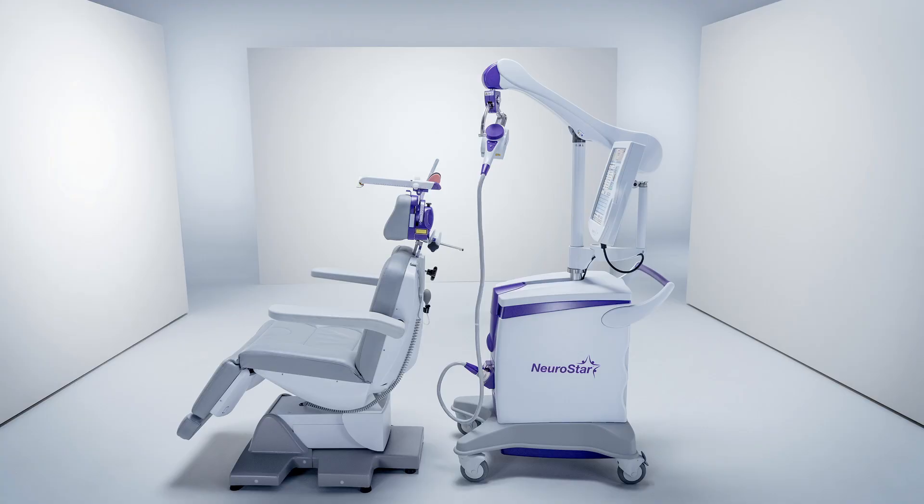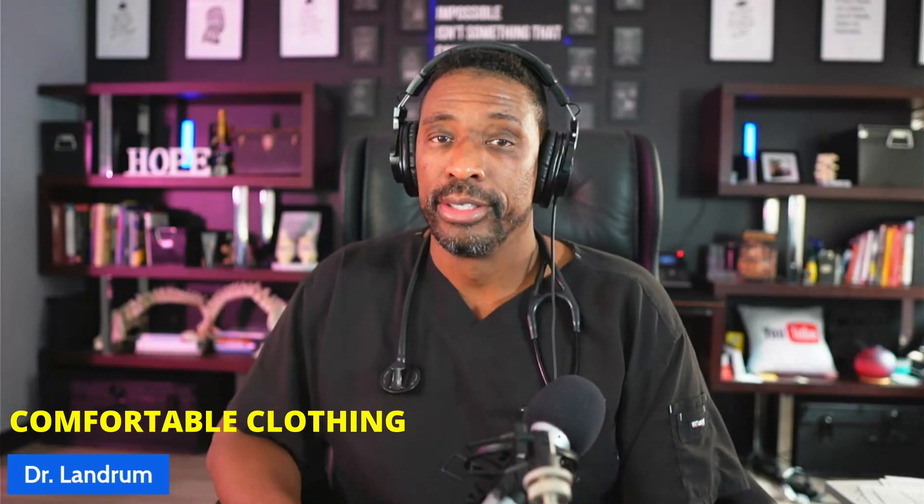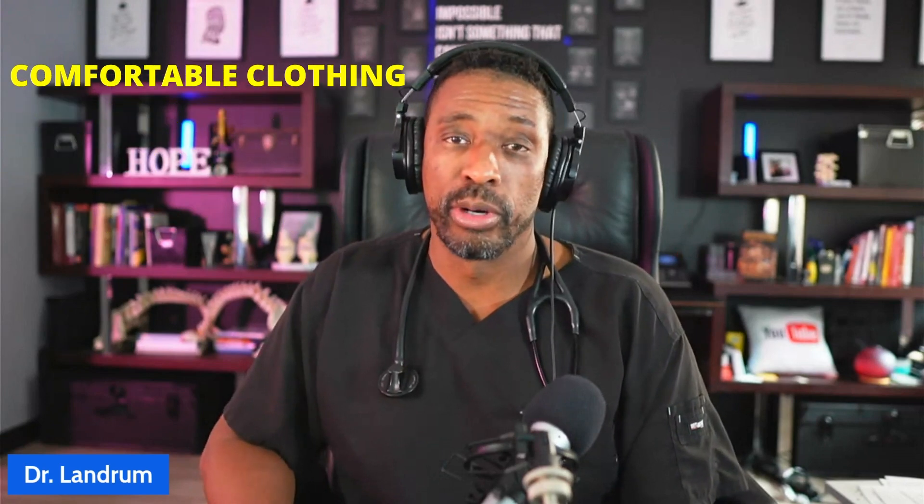We're going to explain that in more detail. This is the chair you're going to sit in. It's going to recline, we're going to get you comfortable, and the staff's going to talk to you and put you at ease — nothing for you to do. In terms of clothing, something loose and comfortable. If you're coming from work, you don't have to change. It's not going to be taxing, and we're not going to mess up your clothes.